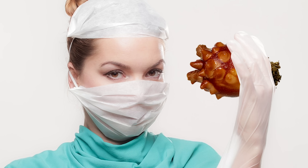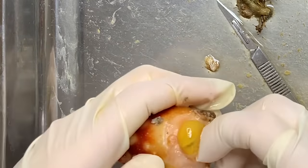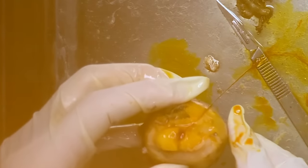This is the end of the sea squirt anatomy. If you happen to dissect a sea squirt, be careful when separating the internal organs from the tunic — if you cut it incorrectly, it may be ruined. If you enjoyed the video, please subscribe.